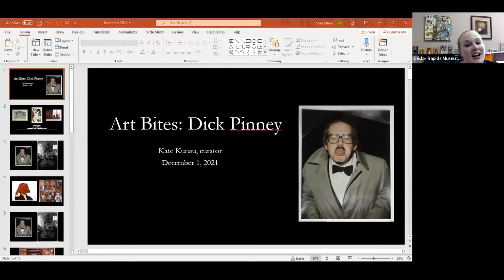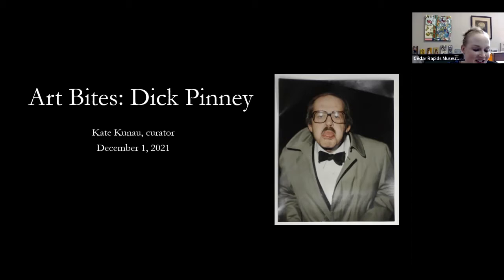This is actually one of the photographs we have in our collection. It's not by Dick Penny, but it came to us through him. I just love it because he has such a sense of humor.